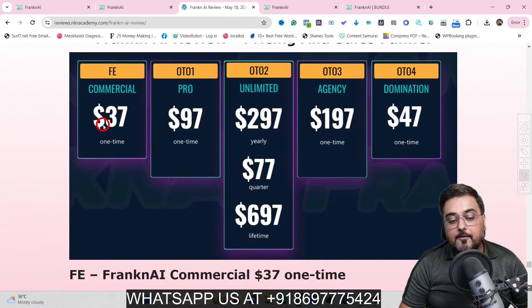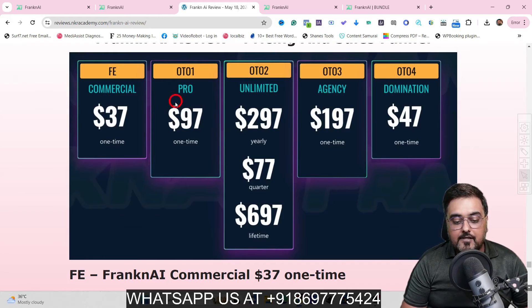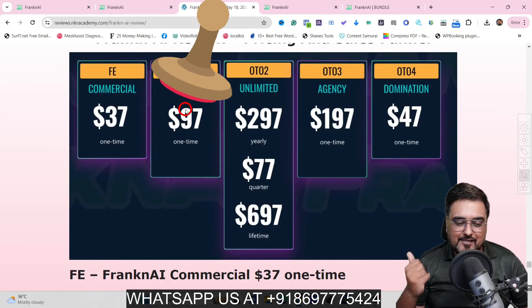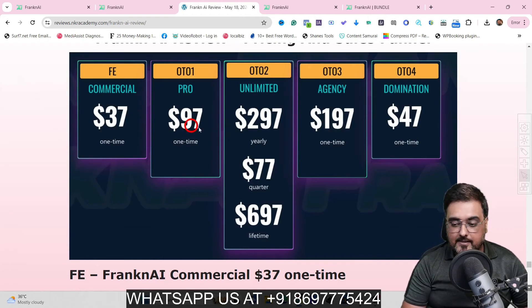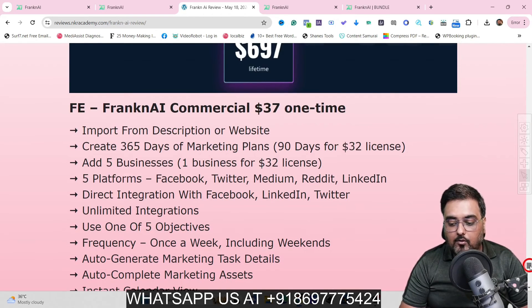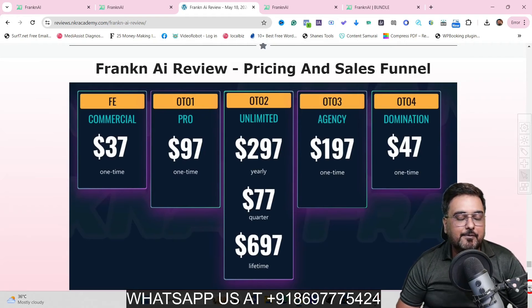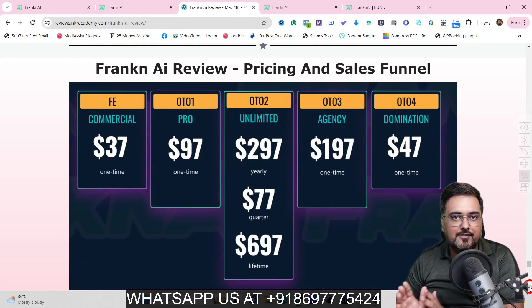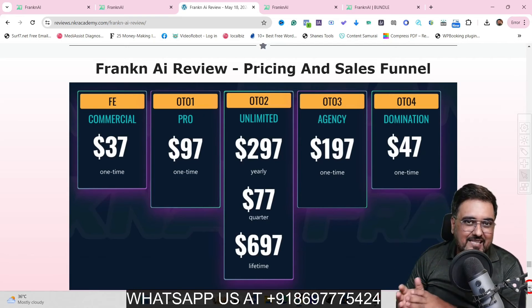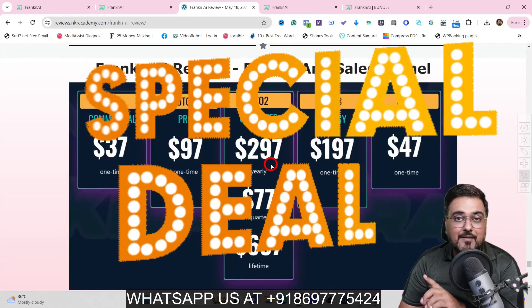Now for the pricing. The front end is going to be priced at $37, one time price — an absolute no-brainer. The next upgrade is Pro, which gives you additional campaign objectives, additional accounts you can add, and team member license. It's going to cost $97. The next is Unlimited, which gives you unlimited content creation, unlimited businesses and accounts you can add — something you'd need for an agency. By the end of this review I'll tell you a special way to grab it at a very discounted price.